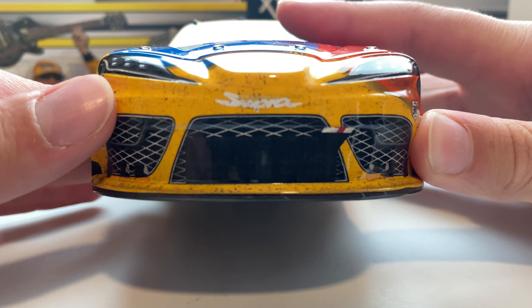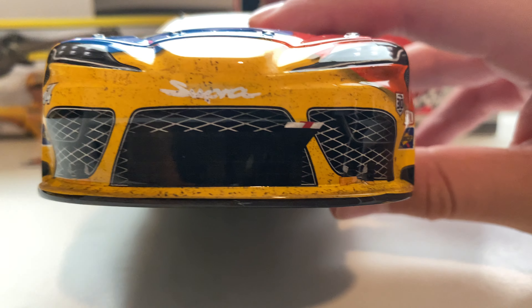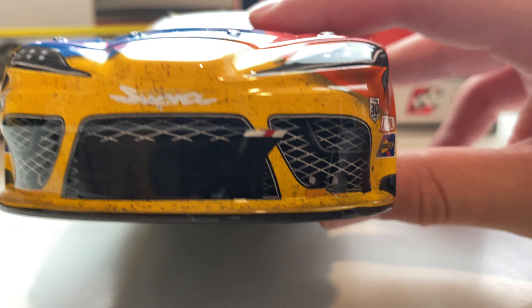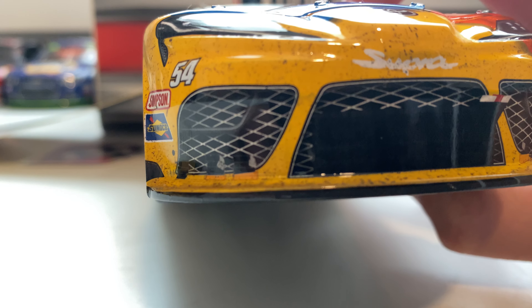Moving to the front of the car, you can see the Supra logo, pretty covered in dirt, as we go across the front grille — pretty much no build-up there. One single piece of tape up there and your brake ducts have a little piece of tape on them on both sides. Not too much build-up on the front overall.